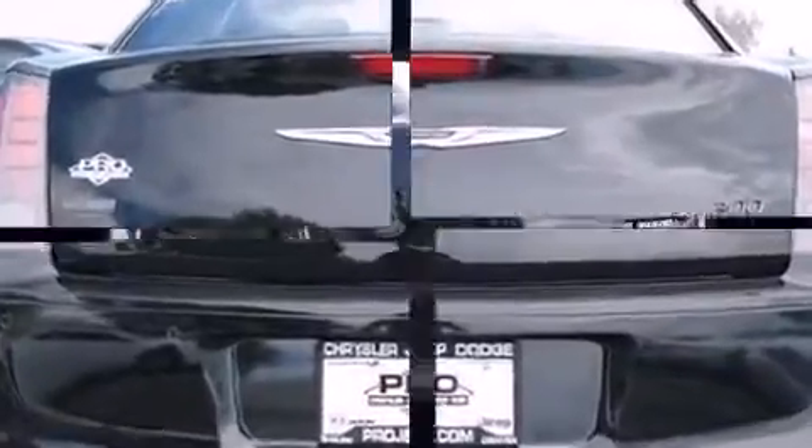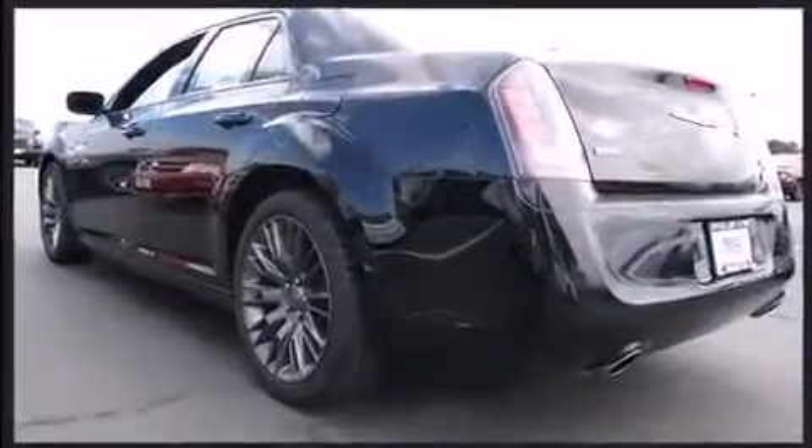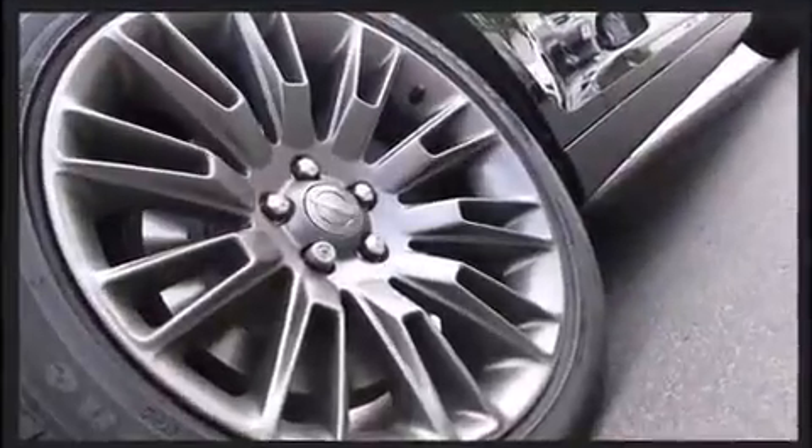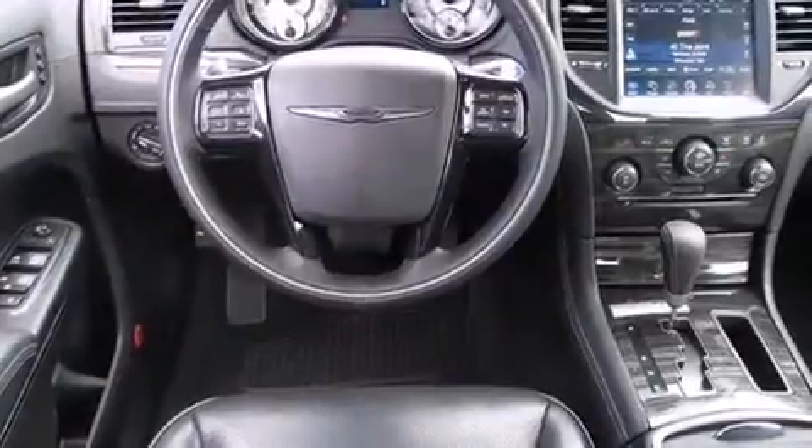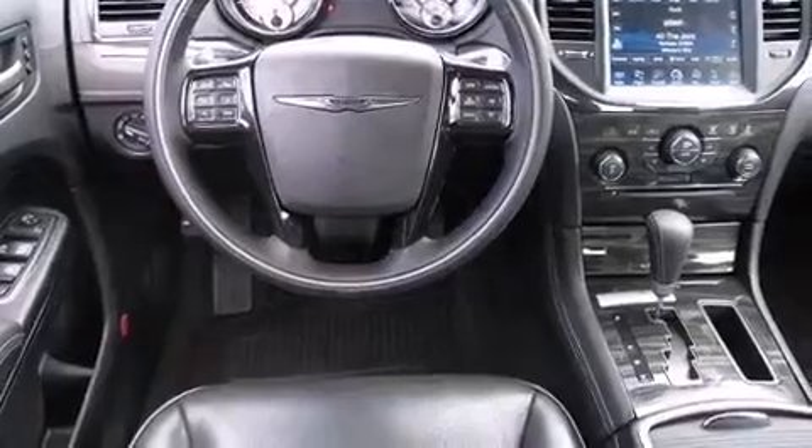Chrysler prioritized fit and finish as evidenced by speed-sensitive wipers, power moonroof, heated door mirrors, blind spot sensor, and power front seats. The memory system includes pedal position, allowing multiple drivers to find their preferred driving positions easily.